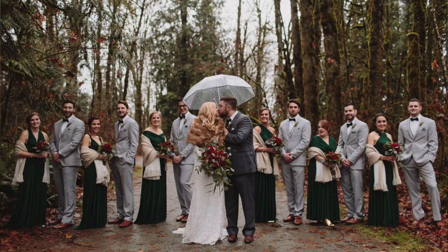Hi everyone. I am Jamie Delane Watson from JamieDelaneWatson.com. Thank you so much for tuning in this week. Today we're going to be talking about rainy wedding days, how to handle them, how to communicate to your clients, and how to actually shoot those rainy wedding days to deliver the best images possible. So let's get started.